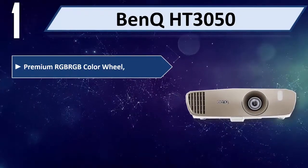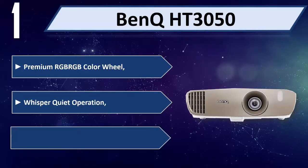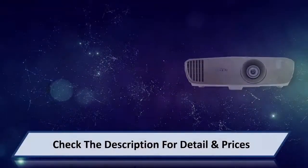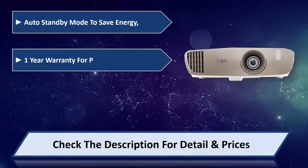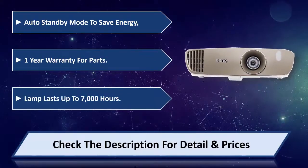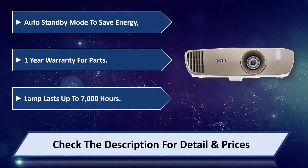Number 1: BenQ HT3050 Premium. RGB color wheel, whisper quiet operation, includes smart eco technology and auto standby mode to save energy. One-year warranty for parts, lamp lasts up to 7,000 hours. Please check the description for details and price.